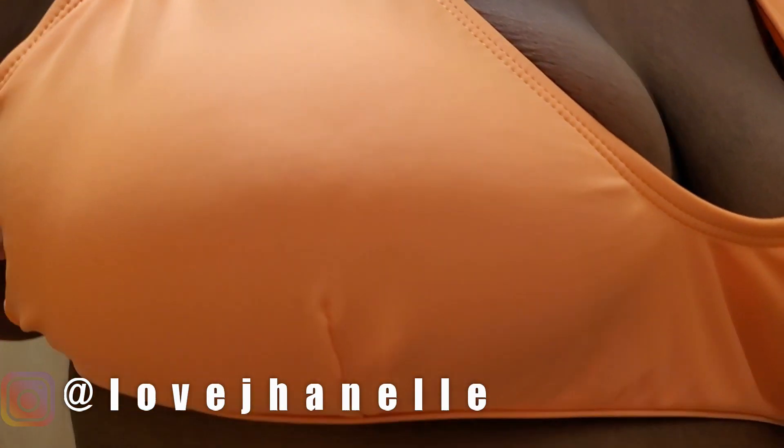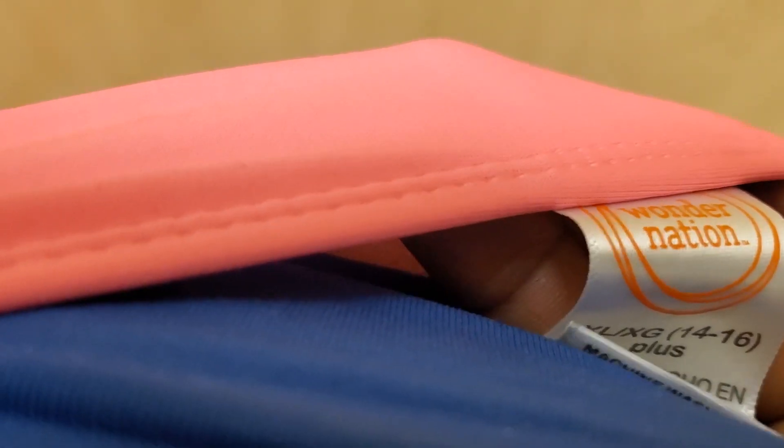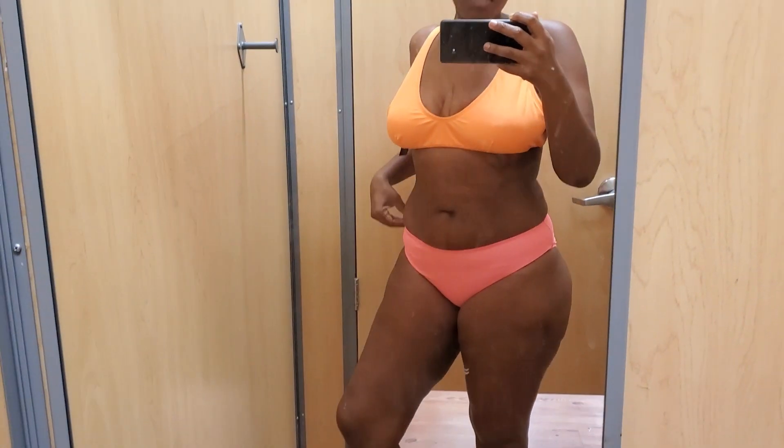This is another set I decided to put together — I liked the colors even though they didn't originally go together. The top has an adjustable strap with a hook in the back and was a little large for me — I think this is a size extra large, as are the bottoms. You can see the vast difference in size: the bottoms fit decently but the top is very loose.